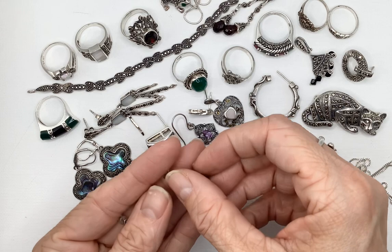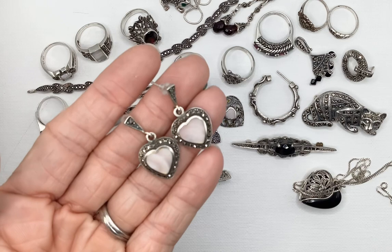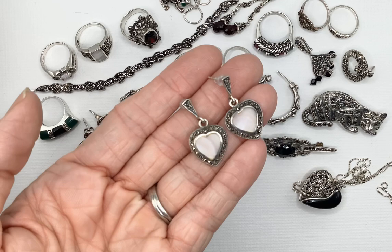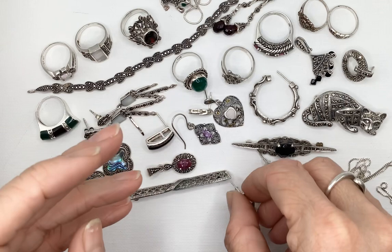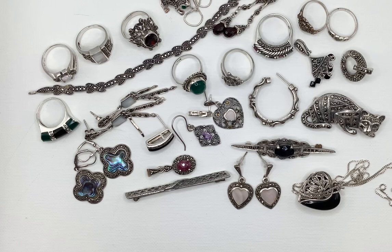A pair of marcasite heart earrings that also were not missing any stones — quite lovely. Only thing about them is what I believe to be mother of pearl, but maybe it's not because it really doesn't have that pearliness to it — it's more matte. I'm not really quite sure what that would be. Does anyone know what kind of shell would be less pearlescent? Anyway, that's what I wanted to show you.